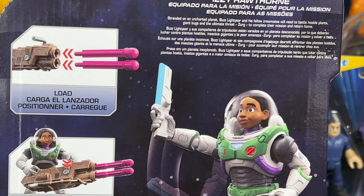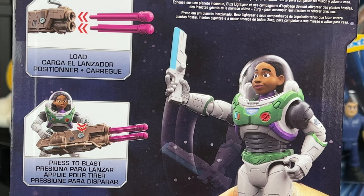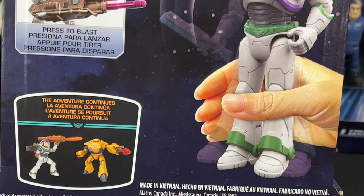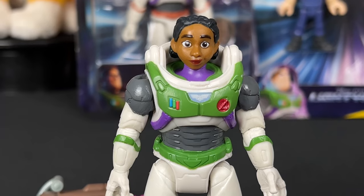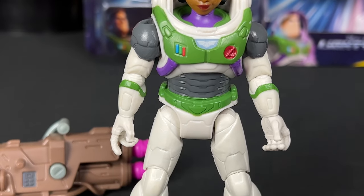The back of the packaging is very similar to what we got for Buzz for his mission equipped figure, but you can see how you can load and blast those missiles. We have the laser blade and Izzy Hawthorne in the awesome Ranger Alpha suit, and some other figures you can collect. Really great packaging and I love the prototype photo of Izzy Hawthorne here — wow, she looks awesome in the Ranger Alpha suit.